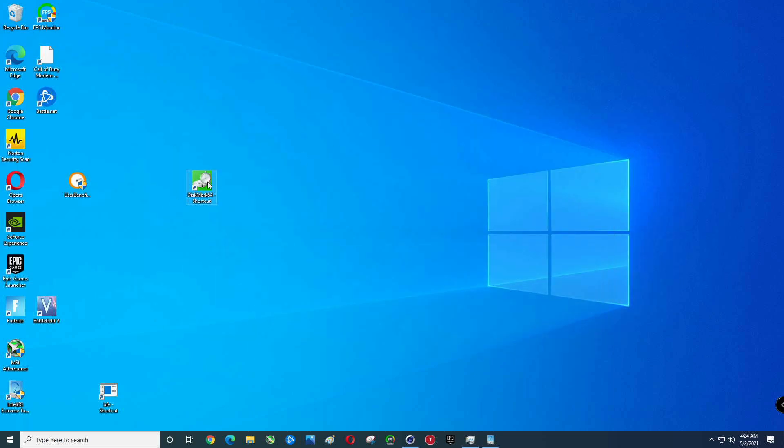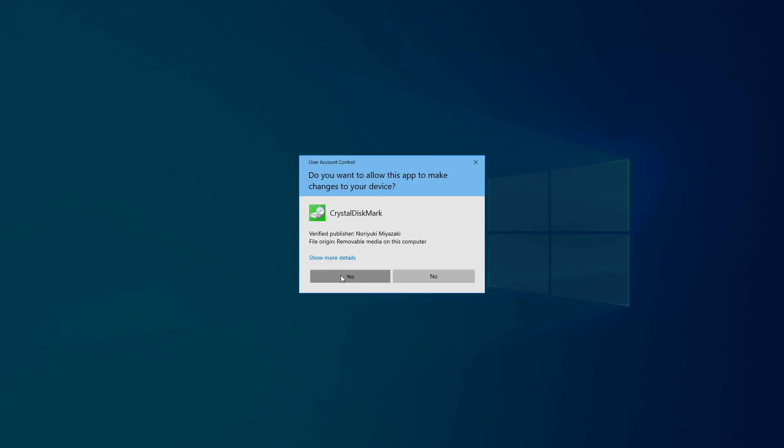Let's go ahead and run DiskMark. You can see the drive has got quite a bit of stuff on it — 91% full. Go ahead and run that. No power limits.